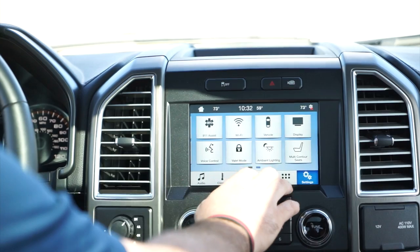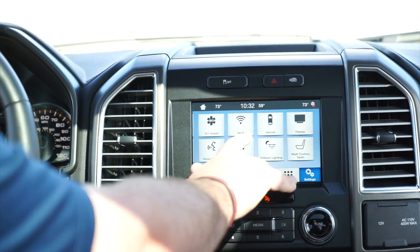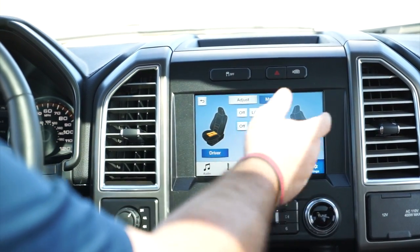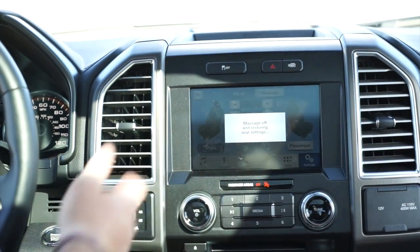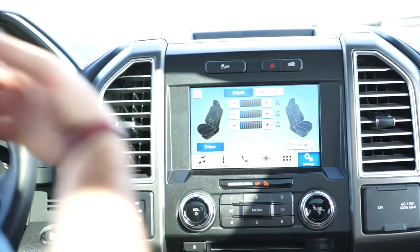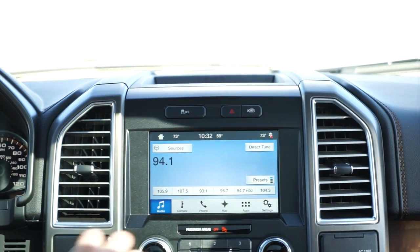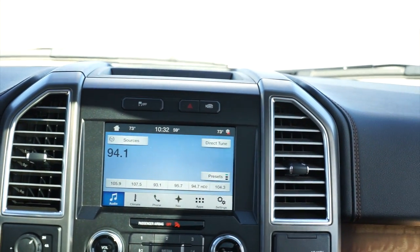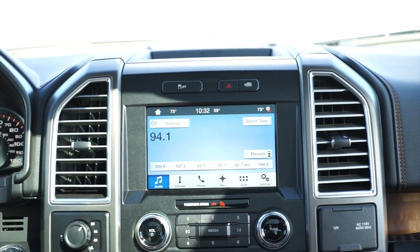This truck does have ambient lighting and the optional WiFi. Multi-contour seats — this is where you can activate the massaging if you see fit. It's a really nice and cool feature, something you don't expect to have, and it works — that's all I have to say about that. Dual climate controls right up here, the heated seats, and you do have the ability to go automatic with your four-wheel drive.